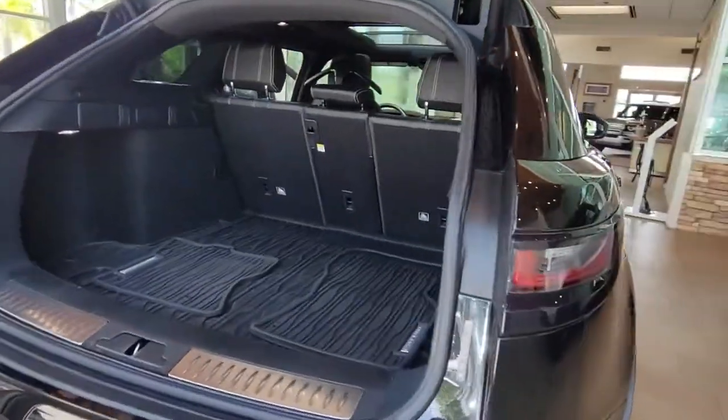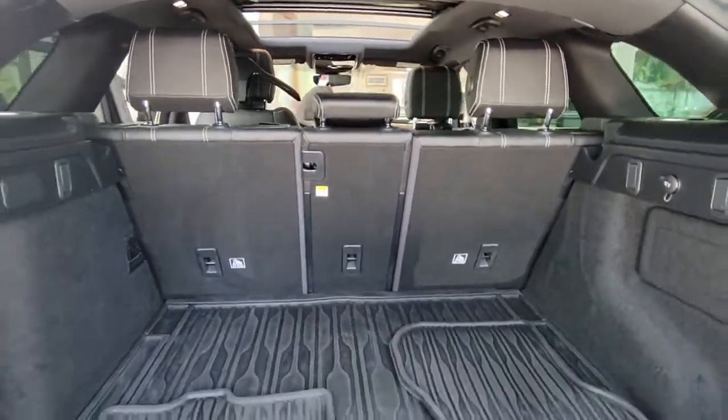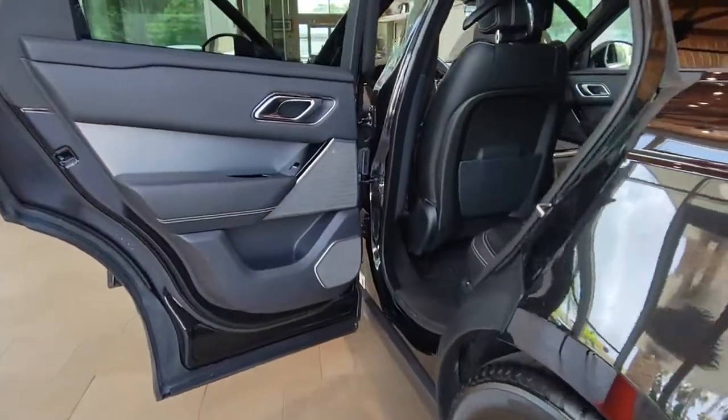This Range Rover Velar offers exceptional build quality and tasteful design, and it's waiting just for you. The following are some of this vehicle's highlighted options.